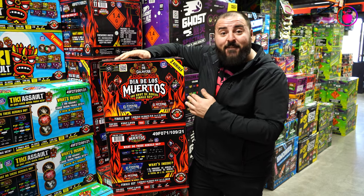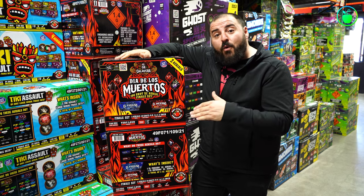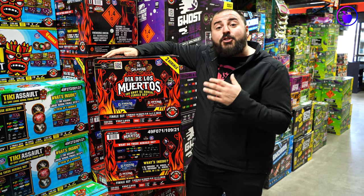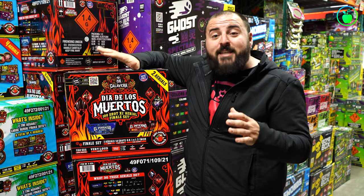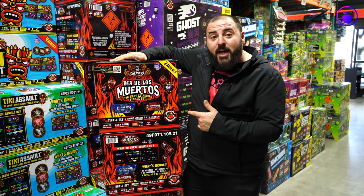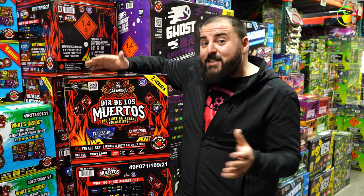Not only does this item have a fan-shaped panoramic display, but it has all three display levels: low, mid, and high. Two different XL aerials means you're getting two different sets of effects and two different sets of colors. Super loud bangs, strobes, rapid fire shots, brocade crown tails, mines, and so much more makes this Dia de los Muertos 100-shot XL aerial finale set one of the most effect-heavy, in-your-face finale sets we've got.